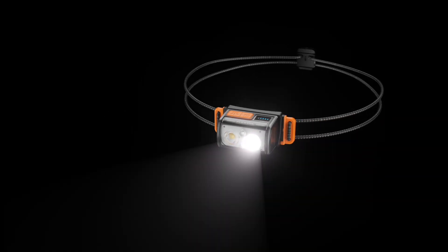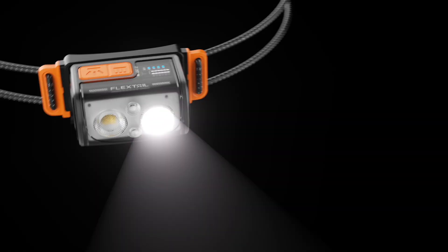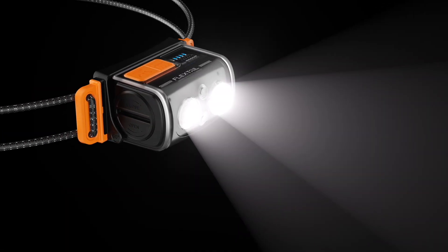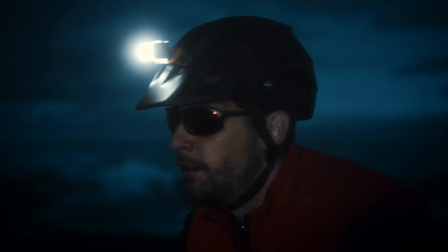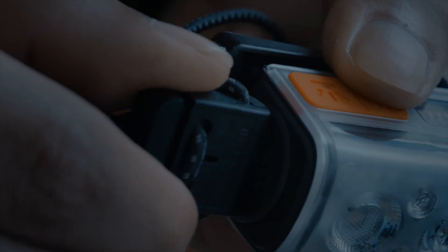No matter where you are, it's always by your side. Bright spotlight, general floodlight, mixed light, emergency red light, and SOS mode — 5 lighting modes for any environment, with the largest replaceable battery.